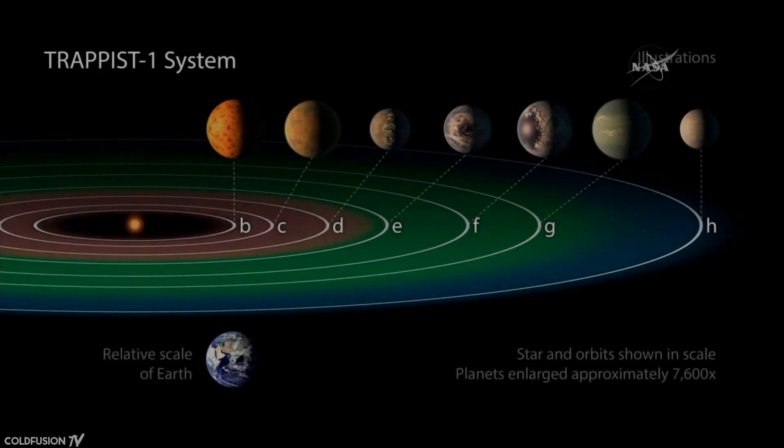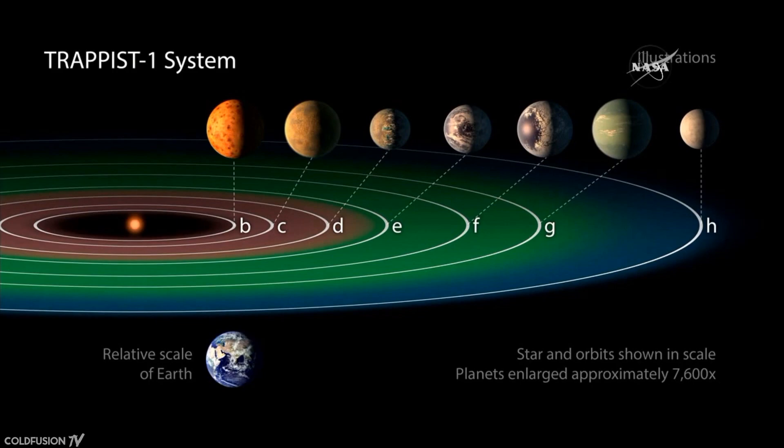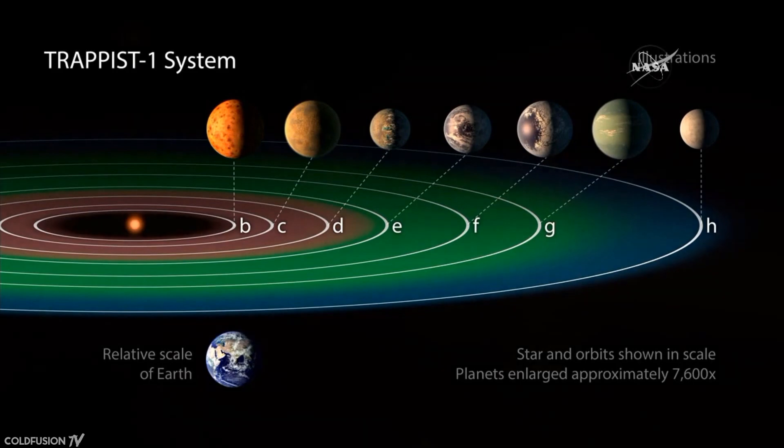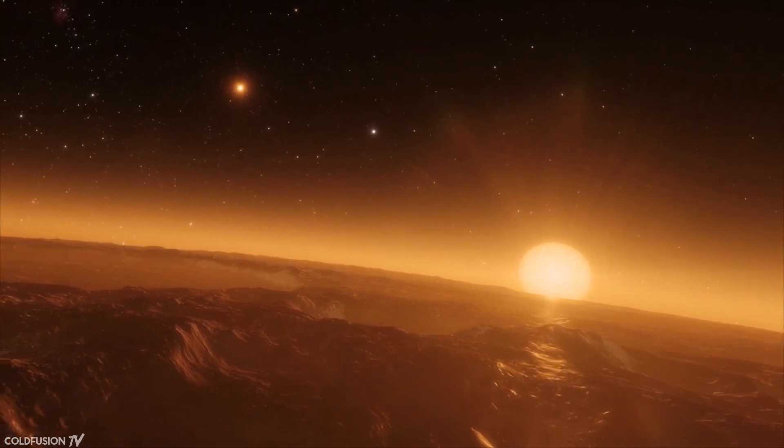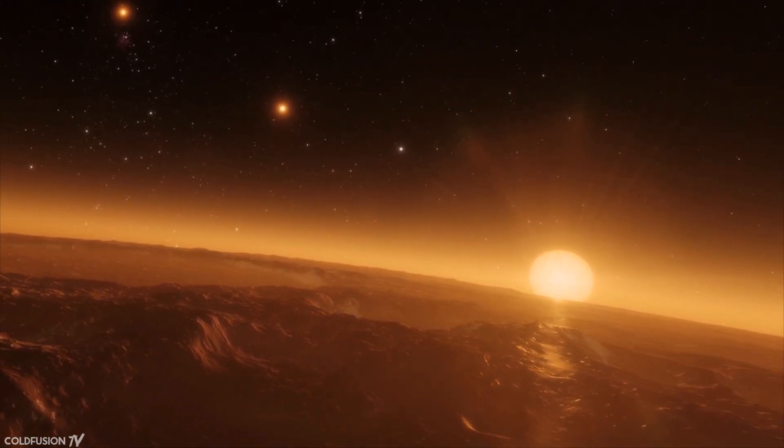The star system, called TRAPPIST-1, is about 40 light-years or 380 trillion kilometers away from Earth. Now that may sound far, but in astronomical terms, that's actually really close — right in our backyard.